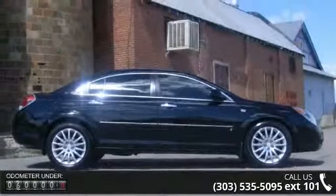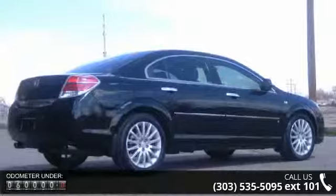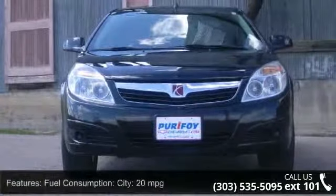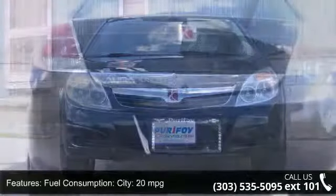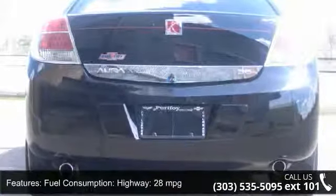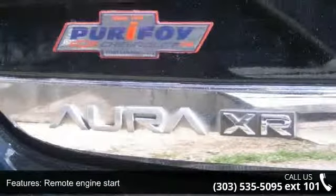Enjoy these notable features: ABS and driveline traction control, steering wheel audio controls, left rear passenger door type conventional, rear shoulder room 54.0, cruise controls on steering wheel, headlights off auto delay, external temperature, multi-link rear suspension, and power remote passenger mirror adjustment.